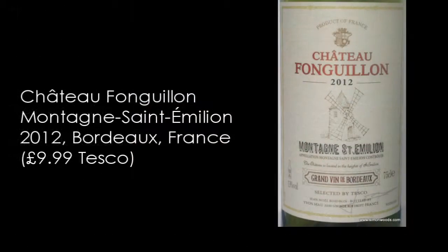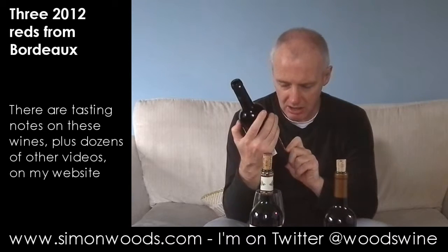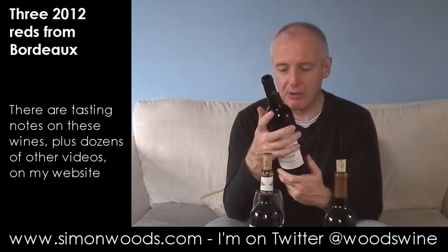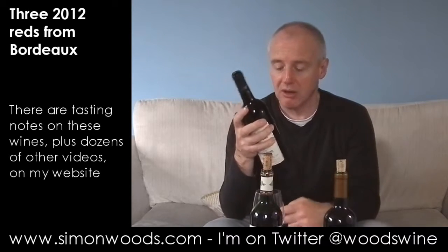Next one: Chateau Fonguillon from Montagne Saint-Émilion — one of the Saint-Émilion satellites. This is a label from Yonne Meaux. I'm not sure whether it's an estate they own or whether they just bottle it. But anyway, Merlot, Cabernet Sauvignon, Cab Franc. Chateau Fonguillon dates back to the 17th century and has been in the same family all that time.